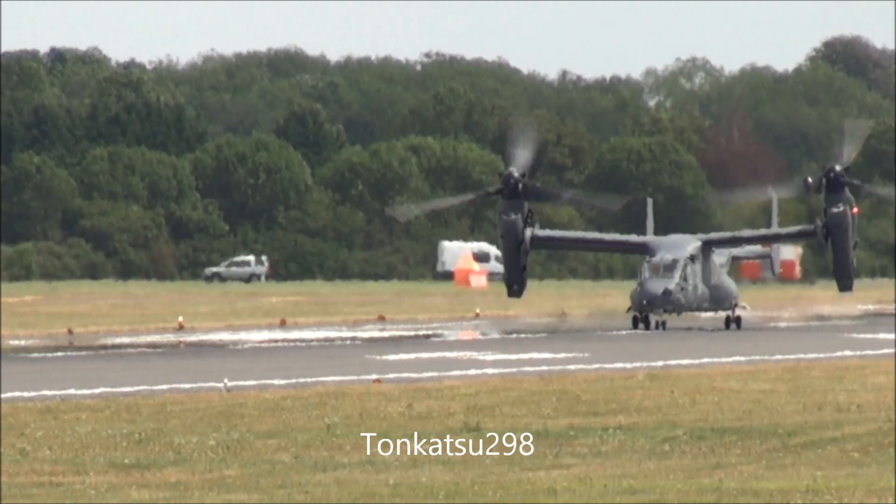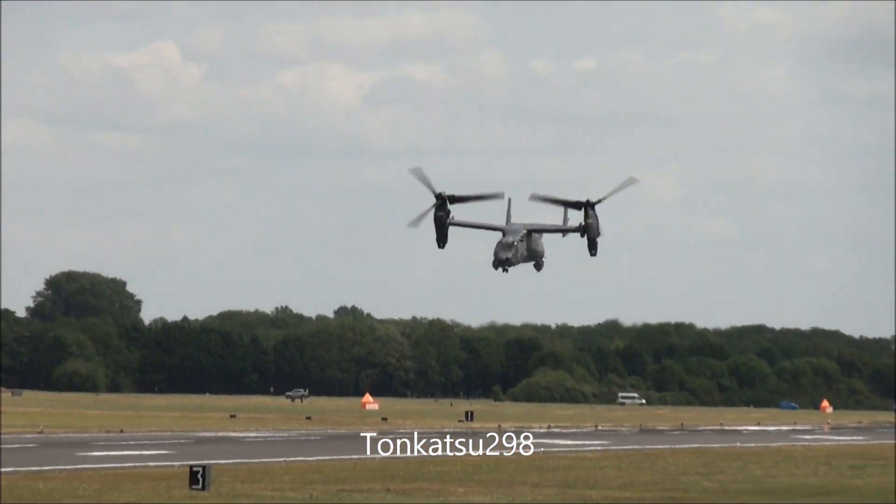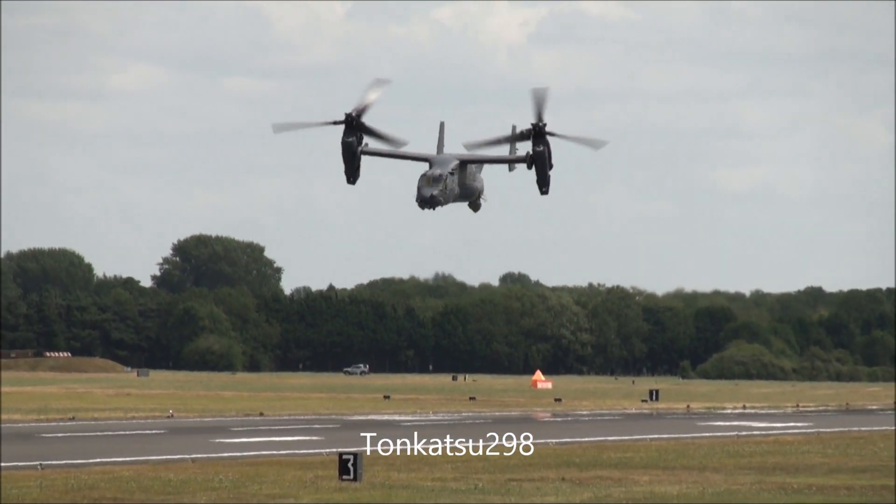The aircraft, which has flown straight in from Mildenhall, has now landed on, ready to get airborne again in a very short time. And here again you can see close up that transition.